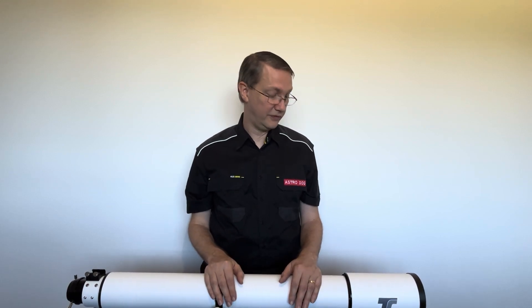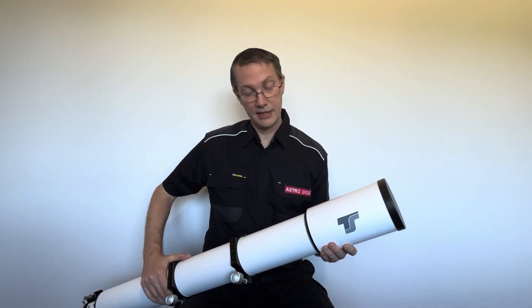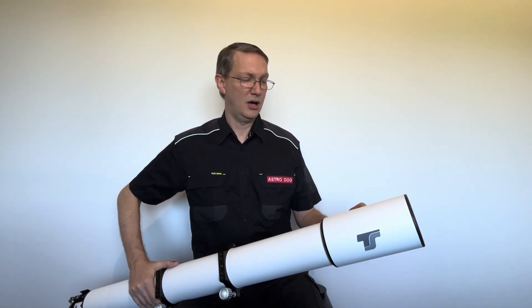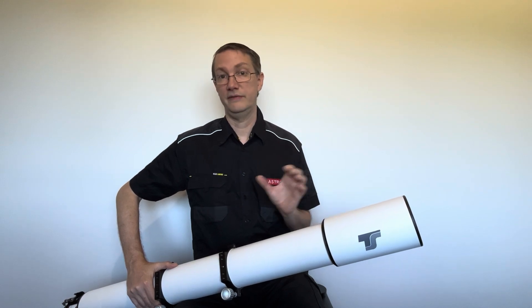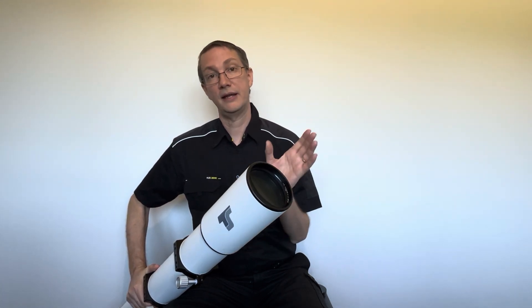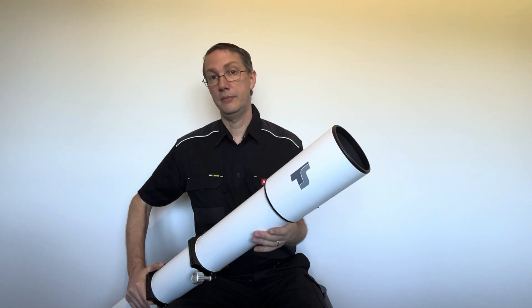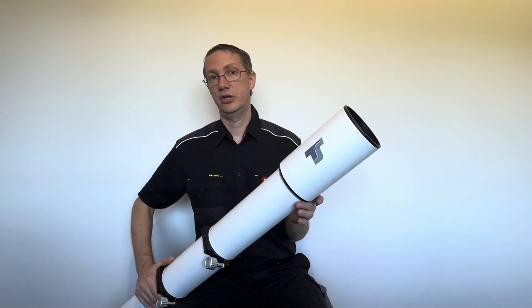Let's talk about the TS Optics one first. Starting from the top end, we have a metal dew shield which is quite nice — it extends out quite nicely. We're talking a length of approximately one and a half to possibly up to two times the aperture. The function of the dew shield is twofold: first, to reduce internal reflections and eliminate stray light; second, to reduce how much of the front lens is exposed to the sky, which cuts down on dew accumulation. So it's a lot less dew that accumulates because of a dew shield.